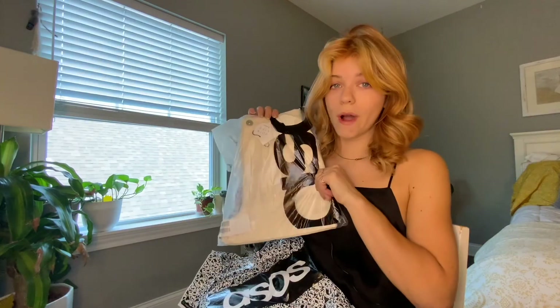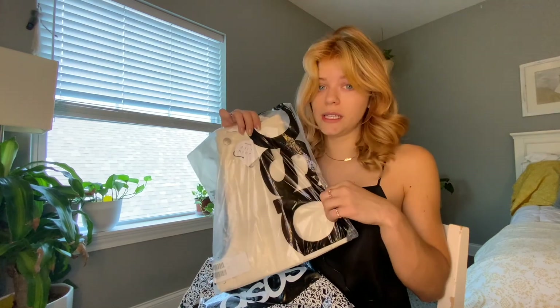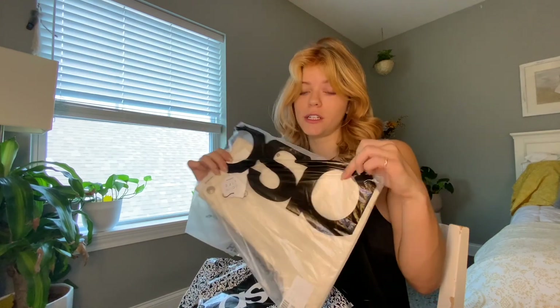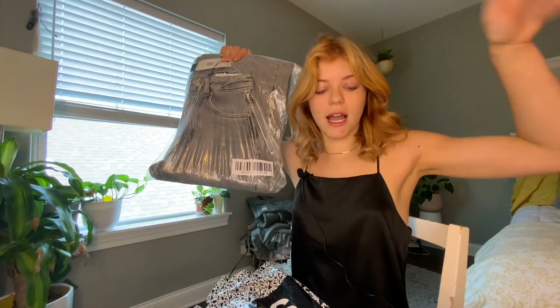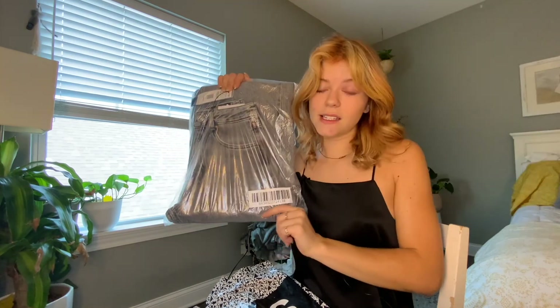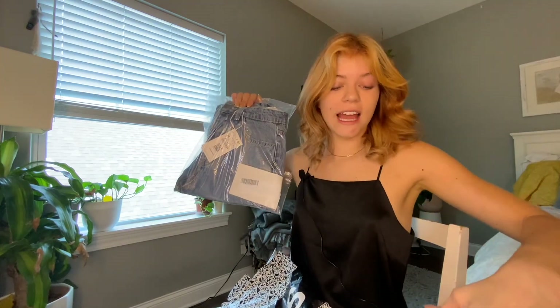I'm really sorry the bags are going to be so loud — I'll try to be quiet with them. First things first, I got these mom shorts in white. They are $30. I actually own these exact shorts in a light blue and a black, so I just wanted white ones. Next, and this is probably what I'm most excited for, I got these 90s wide leg jeans in gray. These were the most expensive at $50 — hopefully worth it.